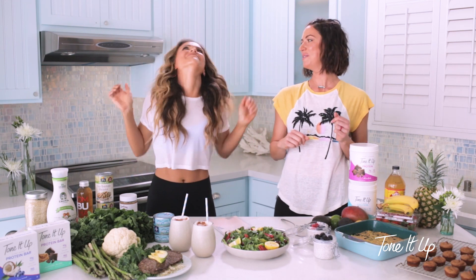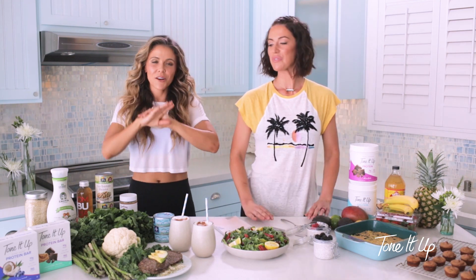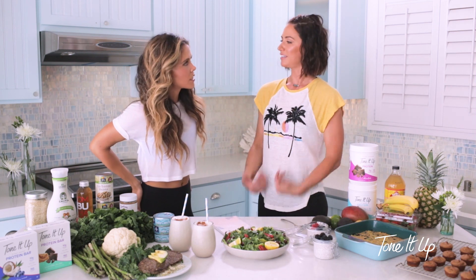Does anyone else do like a food dance when they eat? You get so excited! I'll be like — and no one's talking, I just need this, I can't talk while I eat. But that's good — you're supposed to savor the food you eat. You put it in your body, it's a very spiritual moment.